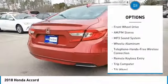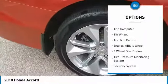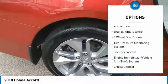Anti-lock braking system, traction control, air conditioning, Bluetooth wireless data link for hands-free phone, power steering, floor mats, aluminum wheels, cruise control, rear defrost, FWD.